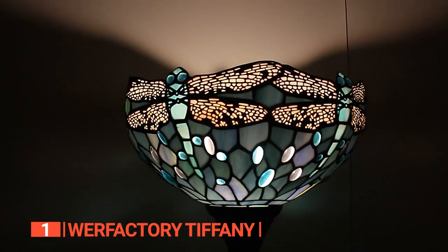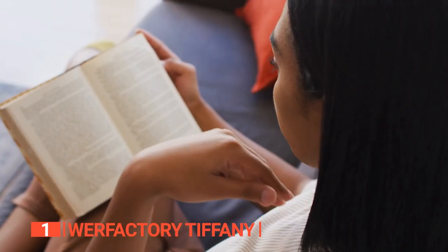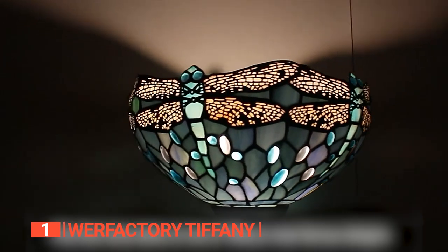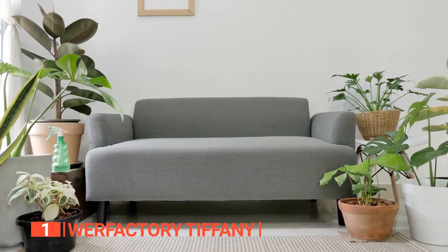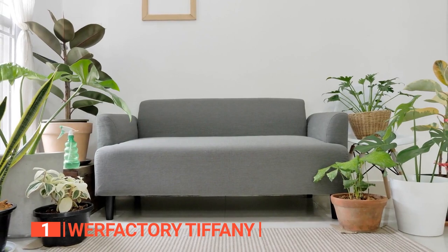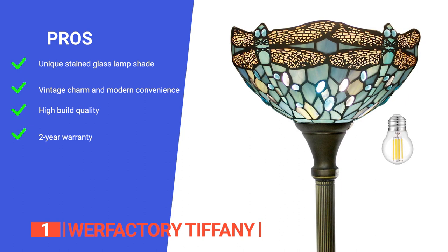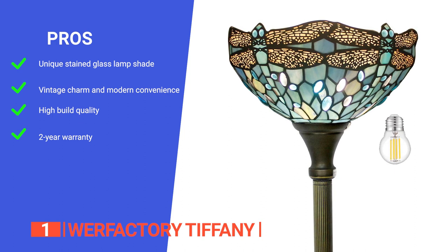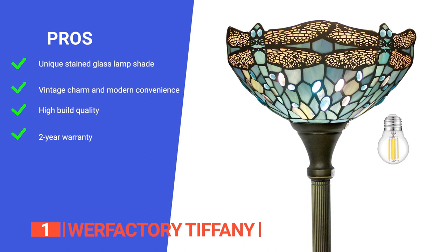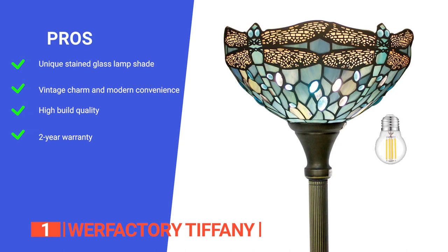Despite its elegant design, this unit is actually effortless to assemble. It is also helpful that the manufacturer provides the proper bulb along with the lamp. This floor lamp is primarily designed for decoration and reading. Stained glass presents beautiful colors and provides soft light, while the shade is welded from many small pieces of stained glass. Its pros are: it features an elegant stained glass shade featuring an aquamarine dragonfly design, it adds a little jeweled light and vintage charm to the space without giving up the modern convenience of choosing LED bulb upgrades, it's very sturdy and constructed from premium materials so it will last a lifetime, and it comes with a 2-year warranty making it a risk-free purchase.